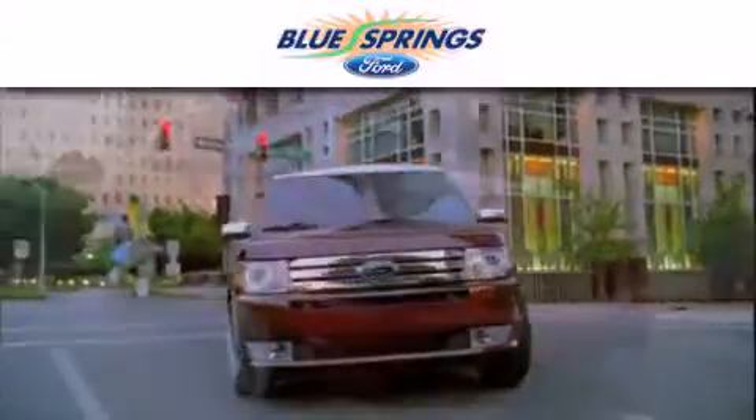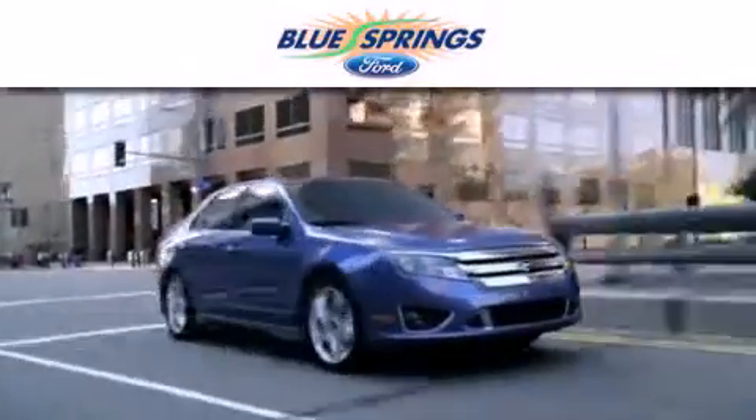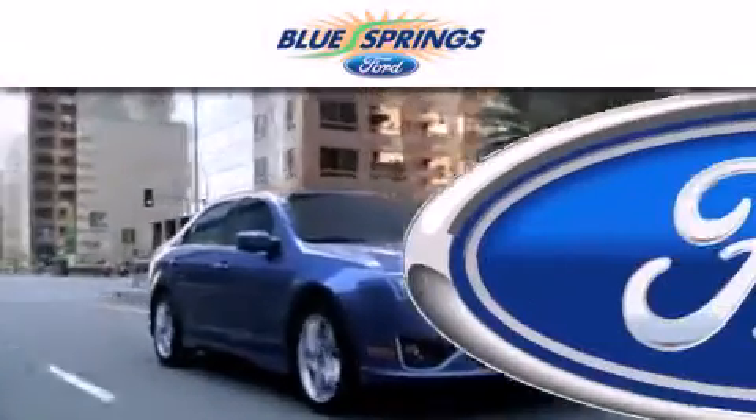Blue Springs Ford is dedicated to doing everything possible to ensure that the experience you have selecting your next vehicle is as pleasant as possible.